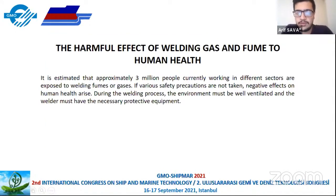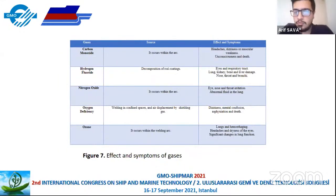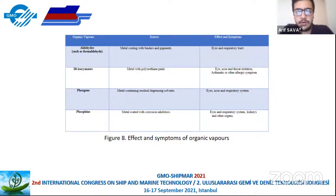The harmful effects of welding gases and fumes on humans: it is estimated that approximately 3 million people currently work in different sectors and are exposed to welding fumes and gases. If proper safety measures are not taken, there are negative effects on human health. During the welding process, the environment must be well ventilated and the welder must have the necessary protective equipment. For example, chromium affects lung cancer and skin irritation. Copper affects the eyes, nose, and throat. Carbon monoxide causes headache, disease, and muscular weakness. Nitrogen oxide occurs within arc welding and affects eyes, nose, and throat. Organic vapors, such as phosphine, negatively affect the reproductive system, kidneys, and other organs.